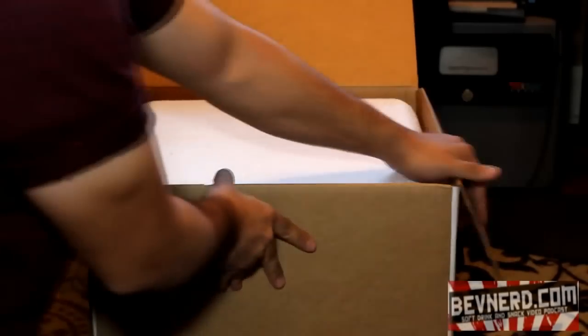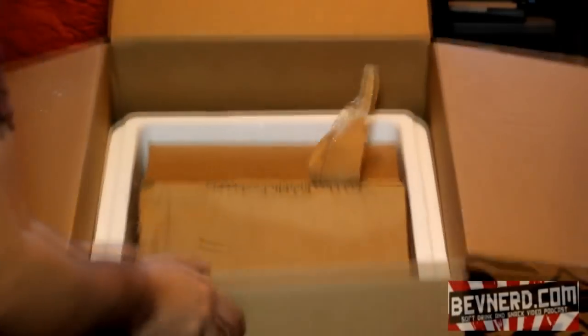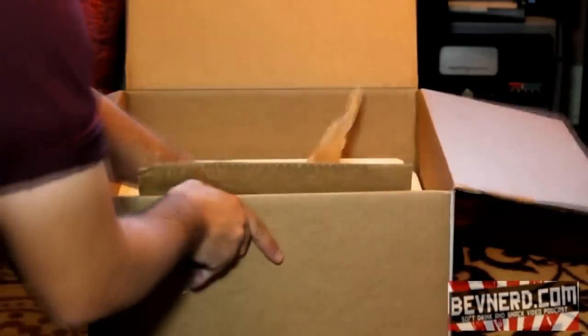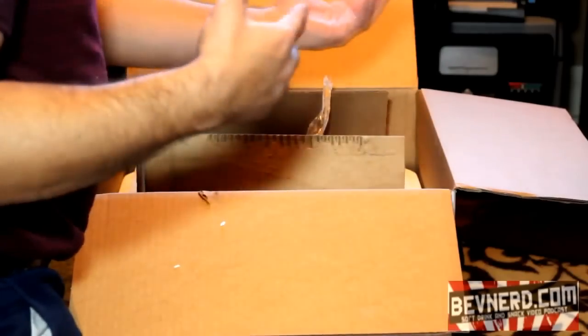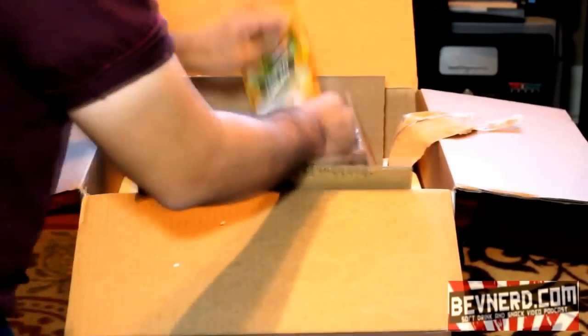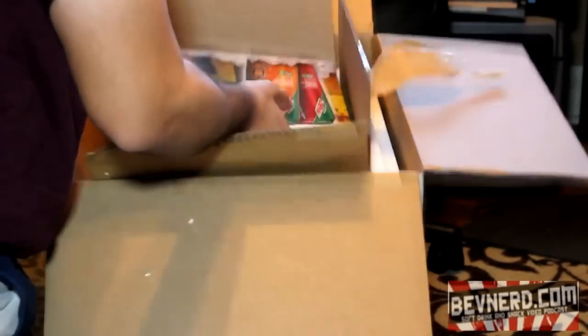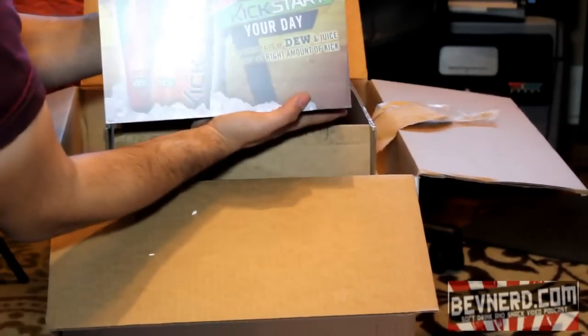Okay, this ginormous box is sitting on my doorstep. It says perishable, so I was like, not really sure. It's a box with a gigantic styrofoam box inside — it's like Inception packaging here. There were some ice packs on top. I was like, what is this? And then I was like, holy crap — Mountain Dew Kickstart Your Day.